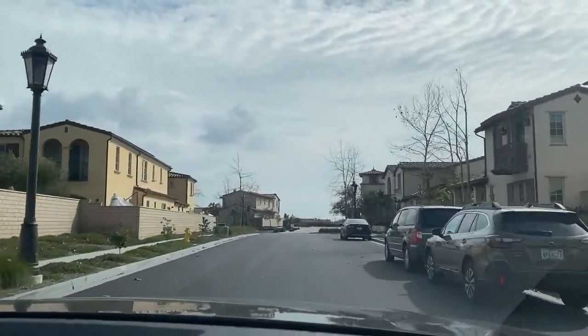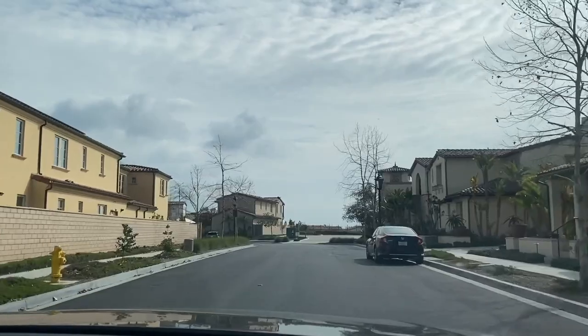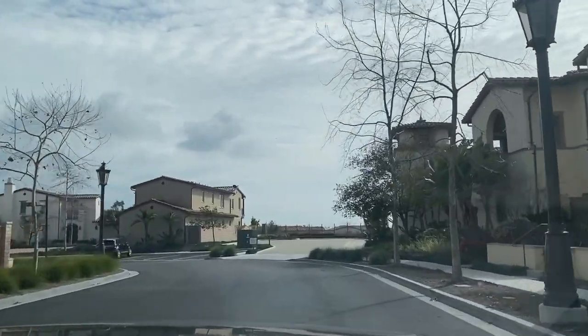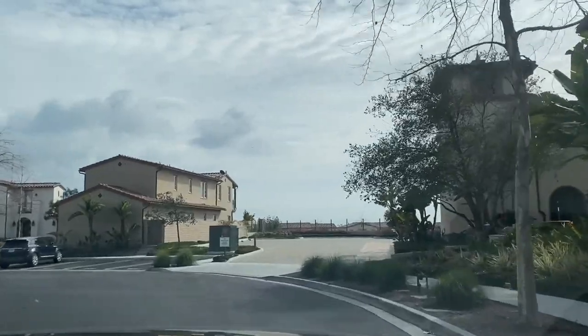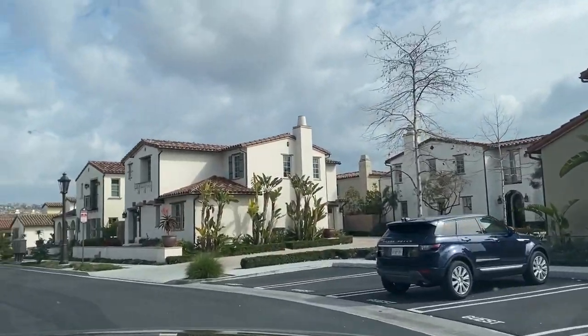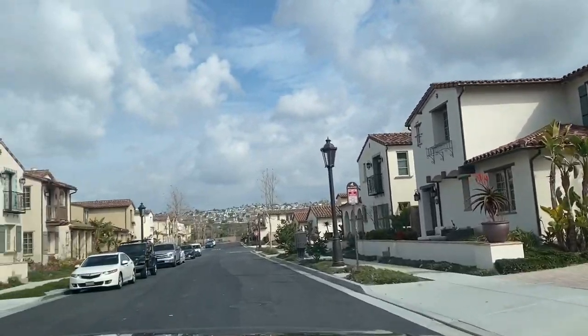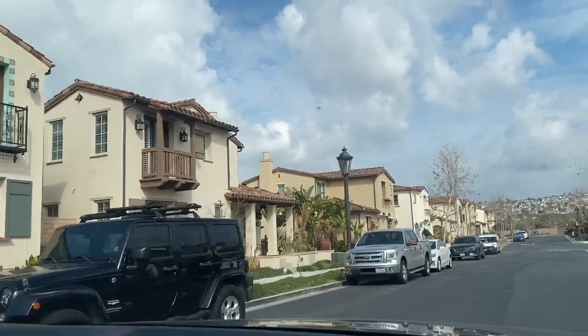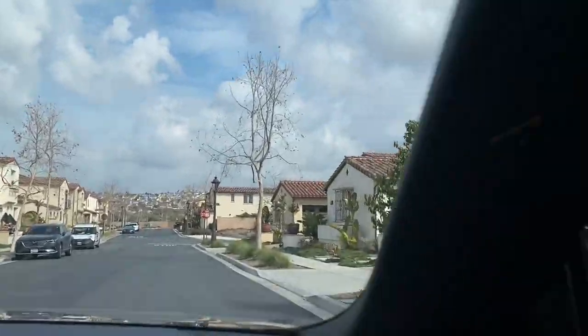The ocean view Aquas are currently selling from anywhere from $2.2 to $2.8 million, depending on how dialed in the backyards are and the level of finish inside the home. Some of them don't have any view — this whole stretch doesn't — and those could be selling for as low as $1.3 to $1.4 million right now.